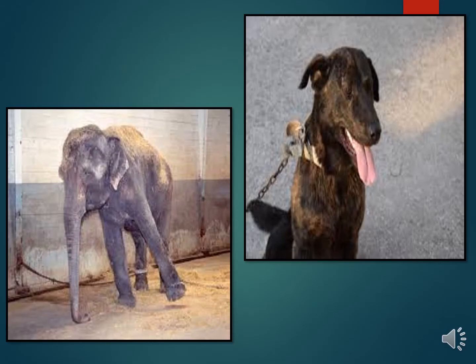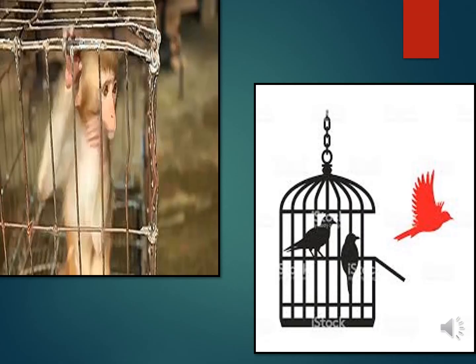Is it right to chain animals? To put them in cages? No, never. Animals are also living beings like us — they can also feel. God has given these animals legs to walk and birds wings to fly, so who are we to make them immobile?